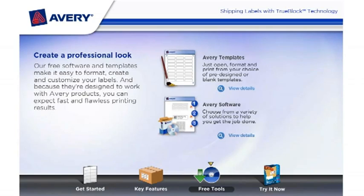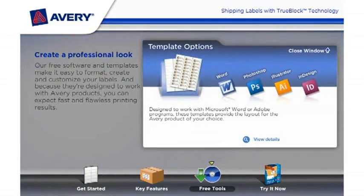With Avery templates, just open, format, and print from your choice of pre-designed or blank templates. Designed to work with Microsoft Word or Adobe programs, these templates provide the layout for the Avery product of your choice.